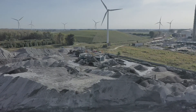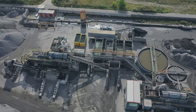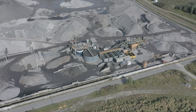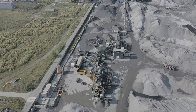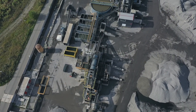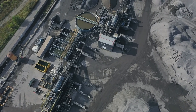Washing incinerator bottom ash mainly serves to improve the environmental characteristics of IBA. The plant at the HEROS location has been especially designed to fulfill the requirements of the Dutch Green Deal. It is optimized to meet the mineral specifications of the Dutch market, and focuses on the production of hydro-cleaned bottom ash of the fraction size 0 to 14 mm.